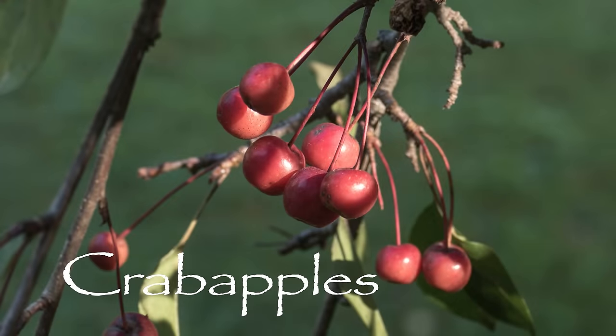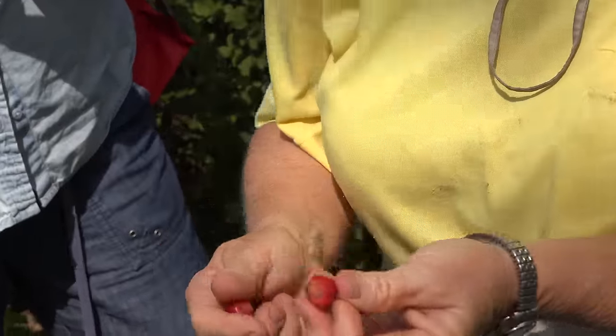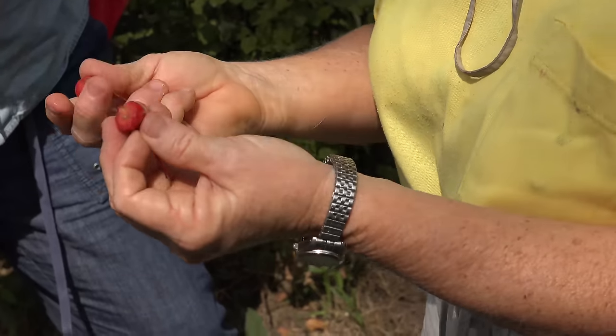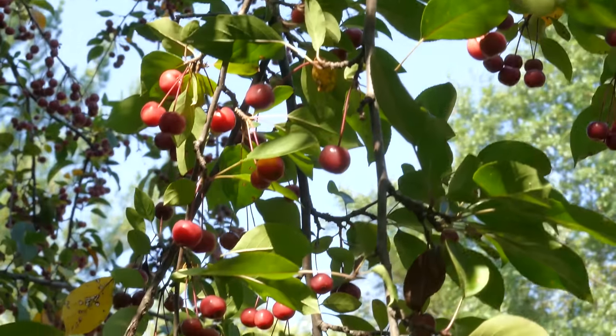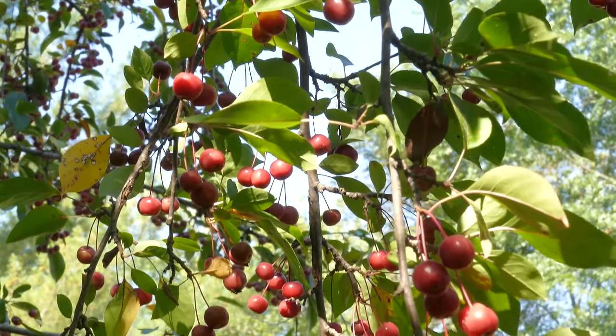One of the ways you can tell crab apples and other apples are ripe is by looking at the seed — if the seed is brown, that's ripe; if it's pale, not ripe yet. Even though these have nice red flesh, that seed is looking pretty pale, so they could probably ripen up a little bit more, and that will make the flavor better too.